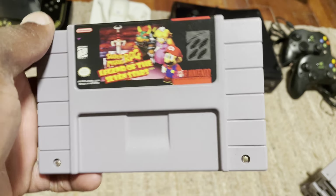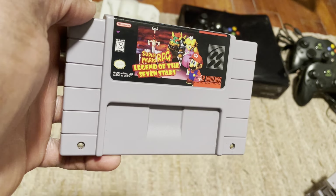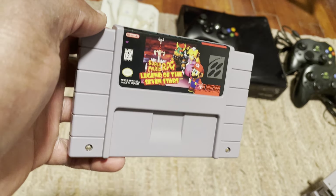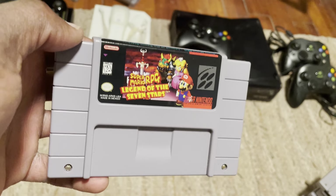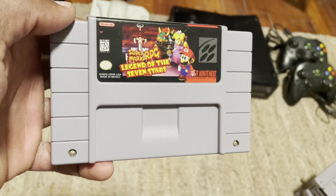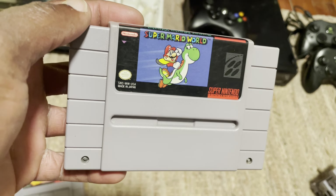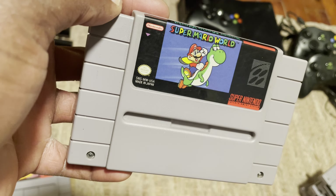You can order it online because the odds of finding it in a store are going to be unlikely. I'm not going to say it's super rare, because I've seen on social media a lot of people running into Super Nintendo games in store, and I myself have run into Super Nintendo games in store. But this is definitely one you should be able to find. Next up is Super Mario World. If there's any brand that GameStop is going to have when it comes to retro, it's going to be Nintendo.